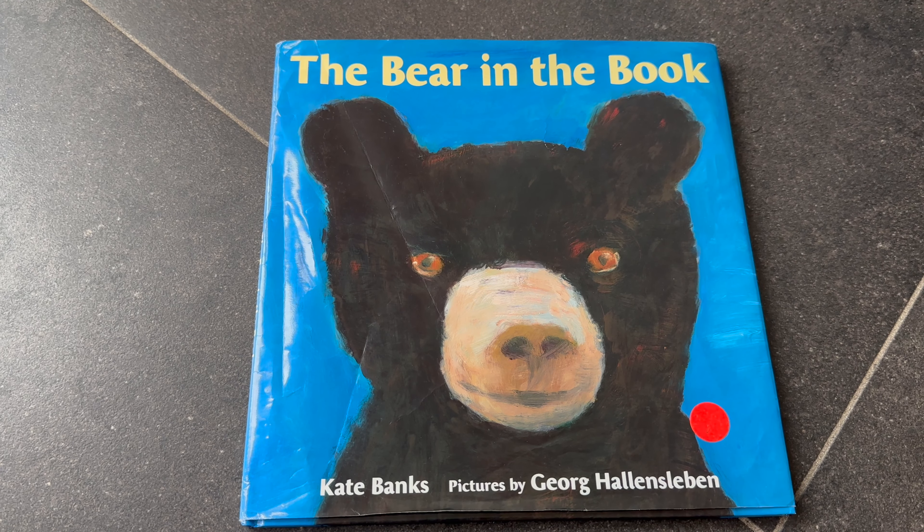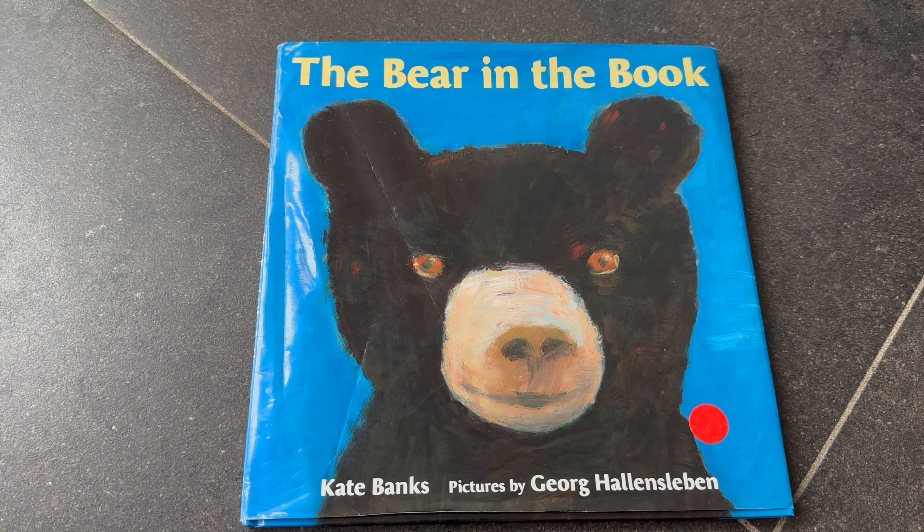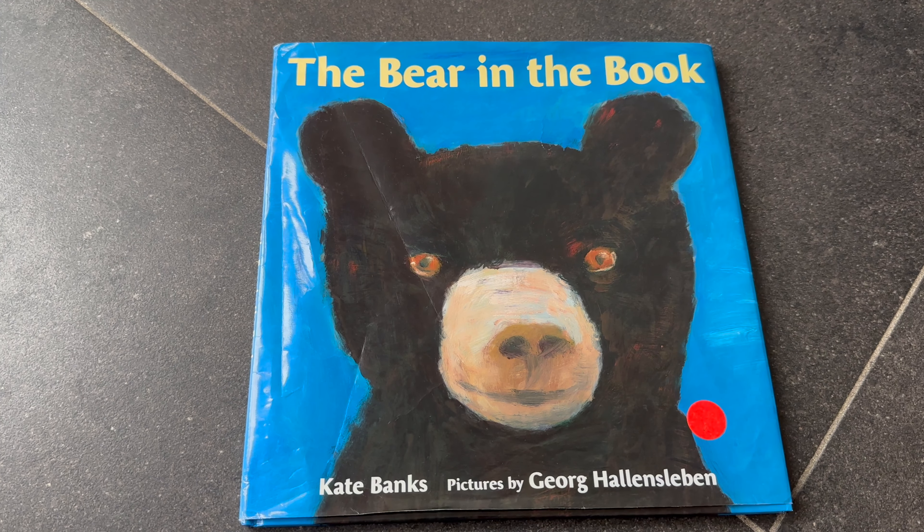Hello everyone, today I'm going to review the book 'The Bear in the Book.' It is by Kate Banks, with pictures by Georg Hallensleben.